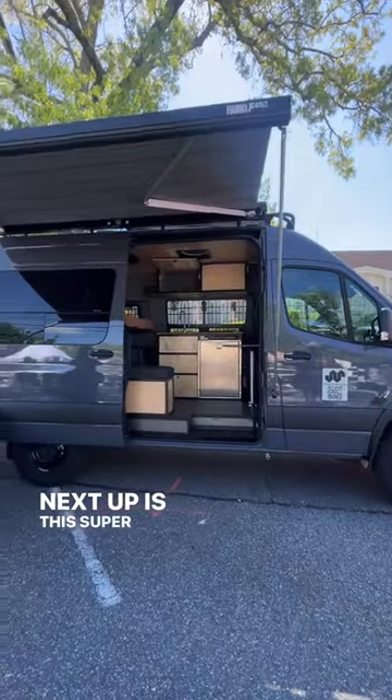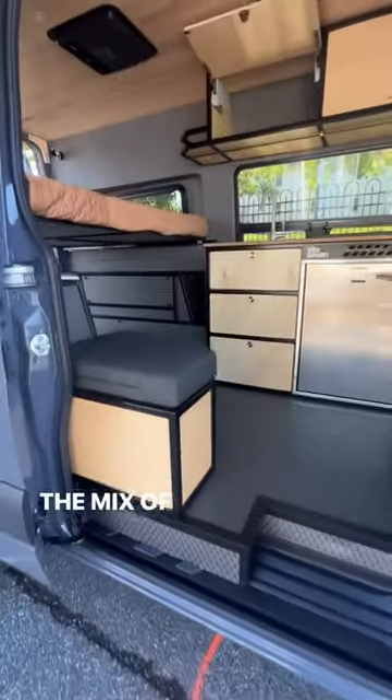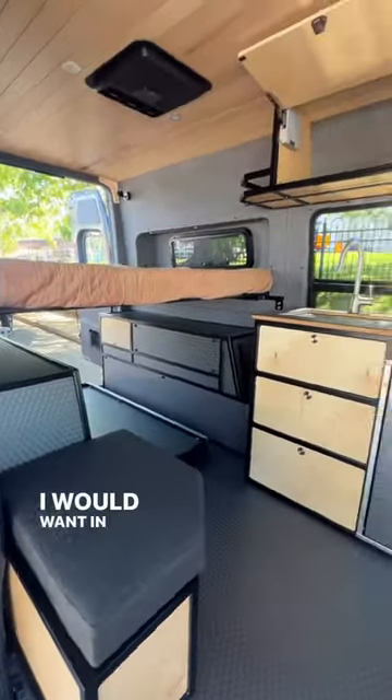Next up is this super sleek and modern van build from Site 7. The mix of form and function is really my style and is something I would want in my own build.